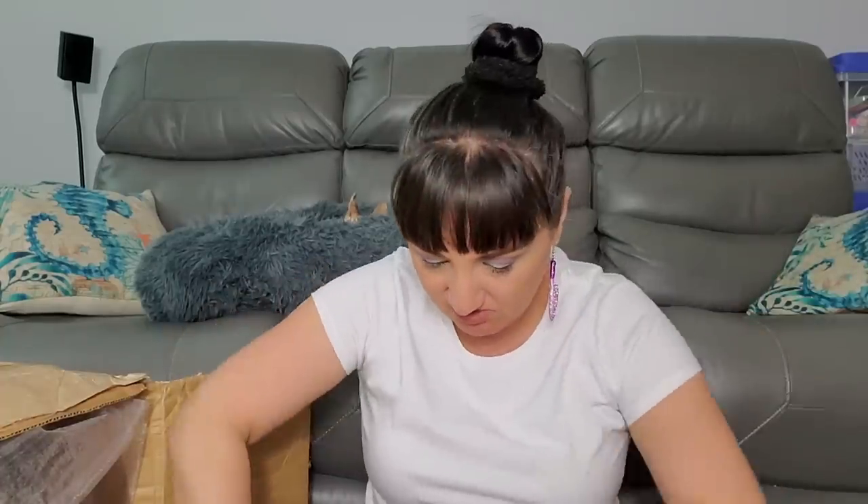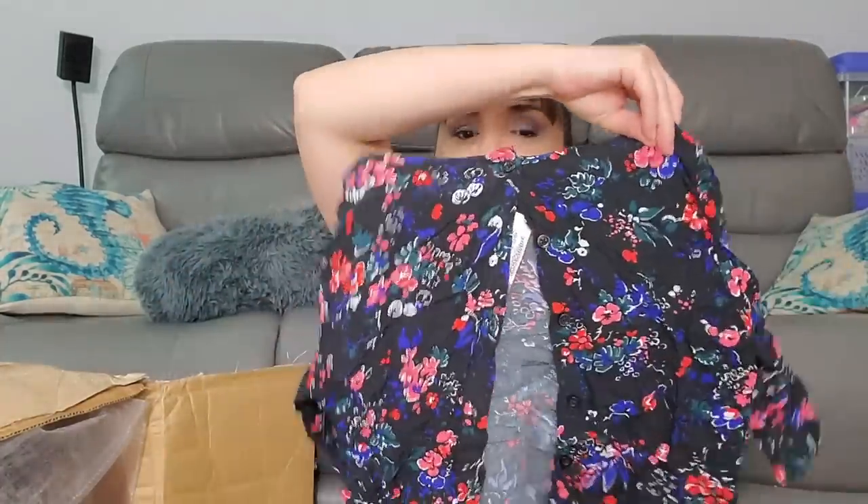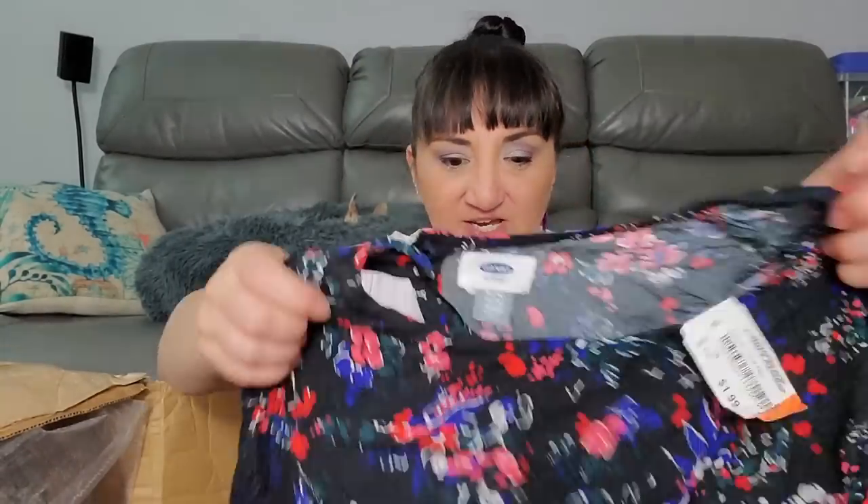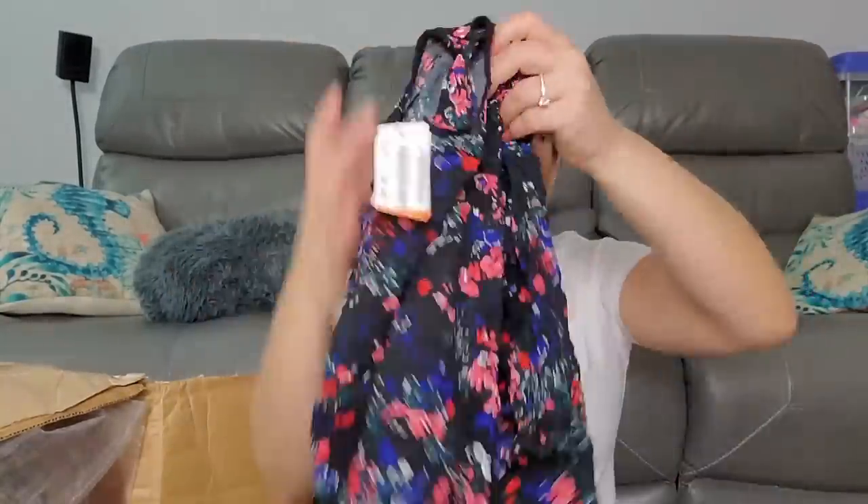Old Navy extra large was $1.99 - it buttons up in the back. Wait, this says small and this says extra large 14 - I believe that's a child size. So this is a kids' shirt. Extra large in kids is still small in adults so I might put that with the smalls.